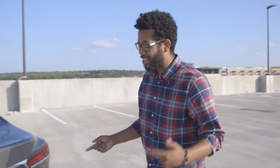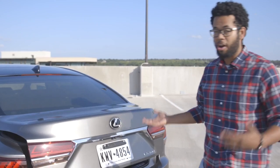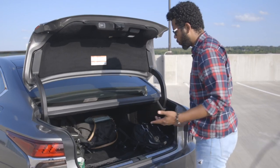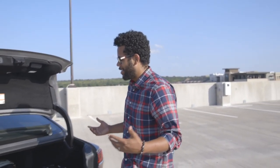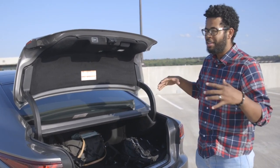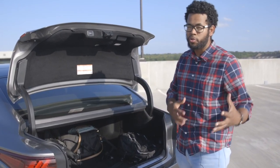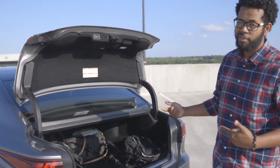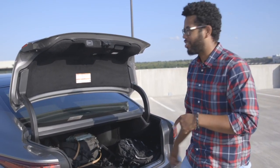At the trunk of the LS 500, there's a button located right underneath — push it and the trunk opens automatically. There's a really good amount of trunk space; we have lots of bags and camera gear in here and it fits very easily. The only thing is the seats don't fold down because of the executive-style rear seats, so you lose that extra space. There's also no spare tire underneath — you have run-flat tires instead. But other than that, it's a decent amount of trunk space.